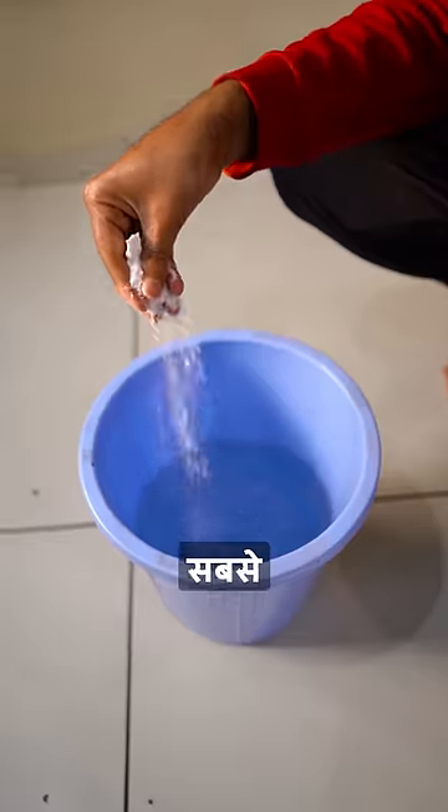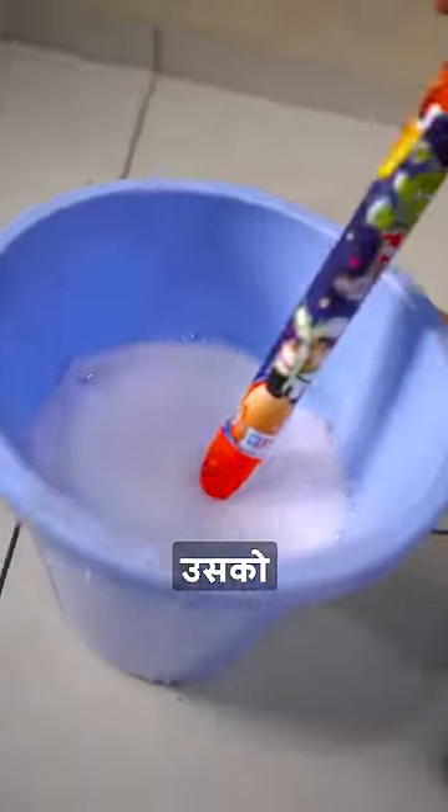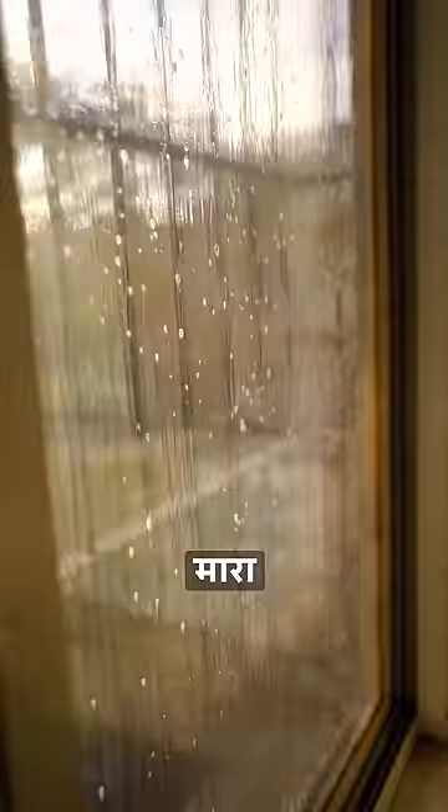They put a magnet here. First of all, I dipped it in the water, then threw it into the window. They put this gadget on the window, and then I cleaned it properly. It's fun.